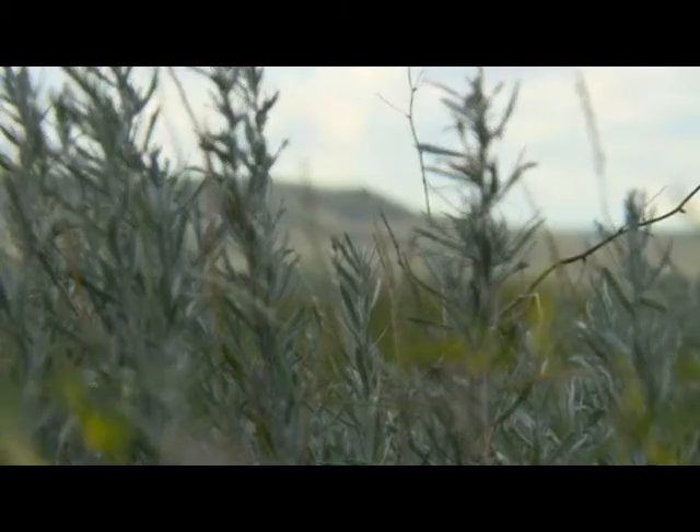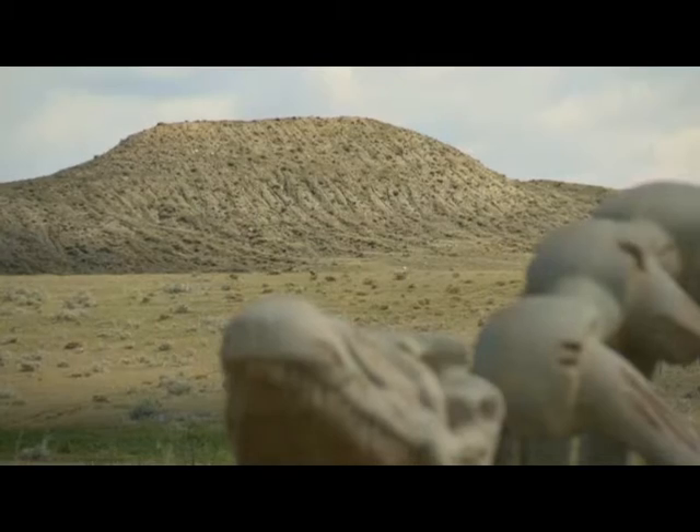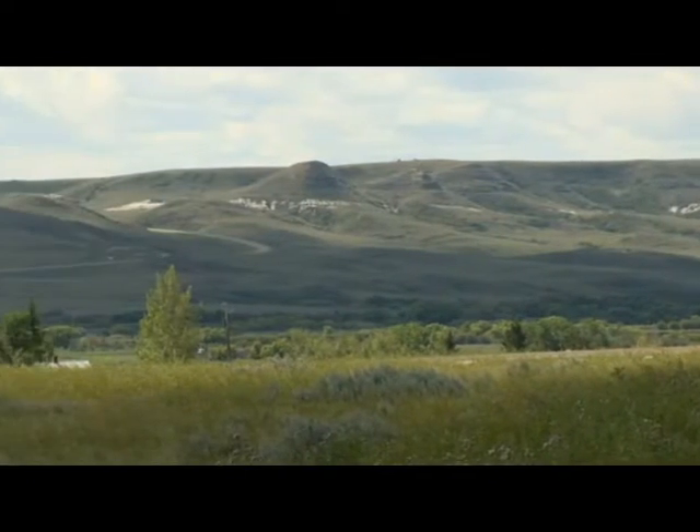Why did the dinosaurs go extinct? For decades, scientists have been studying the answer to that question, and many are surprised at how much Saskatchewan scientists are contributing to the field. A good 60 to 65% of the province's fossil resources are found in southwestern Saskatchewan. Within about an hour's drive, you can hit the last 75 million years of history — from the age of dinosaurs to their mass extinction and the survivors that followed throughout the entire age of mammals.